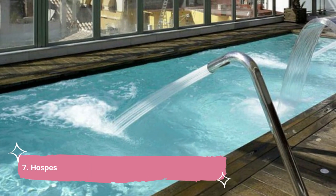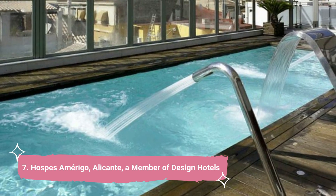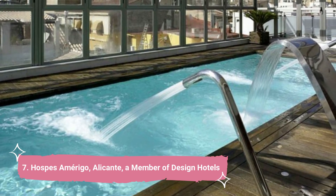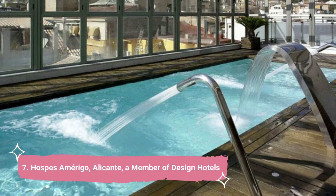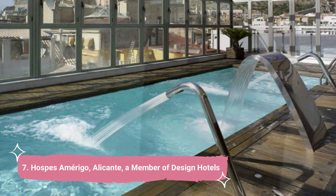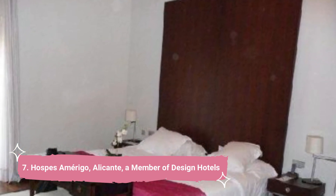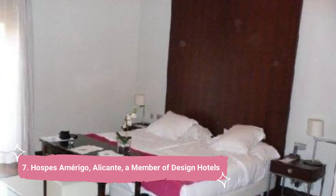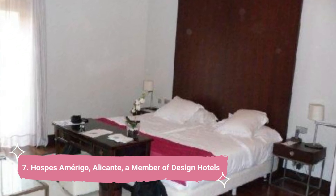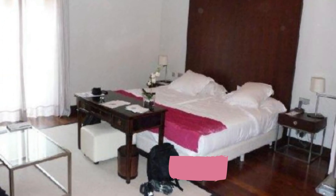7. Hallspace Amarigo Alicante, a member of Designed Hotels. You are greeted by a magnificent historic facade at a fully-renovated former Black Friars Convent. The primary elements used throughout this ancient structure include white marble, glass surfaces, wrought iron, and authentic stones from the 16th century. Free Wi-Fi and a flat-screen satellite TV are provided in the rooms.